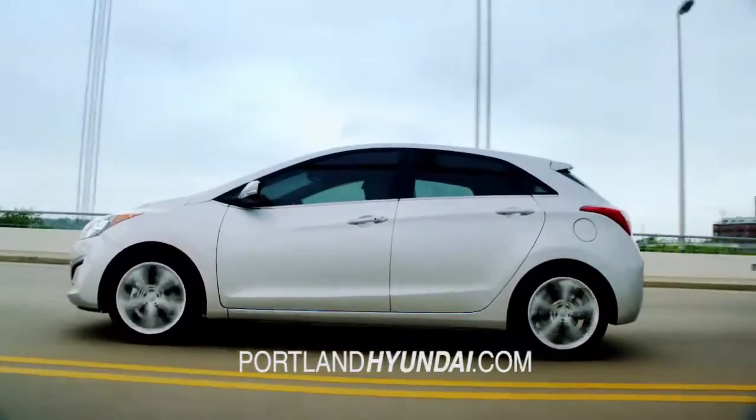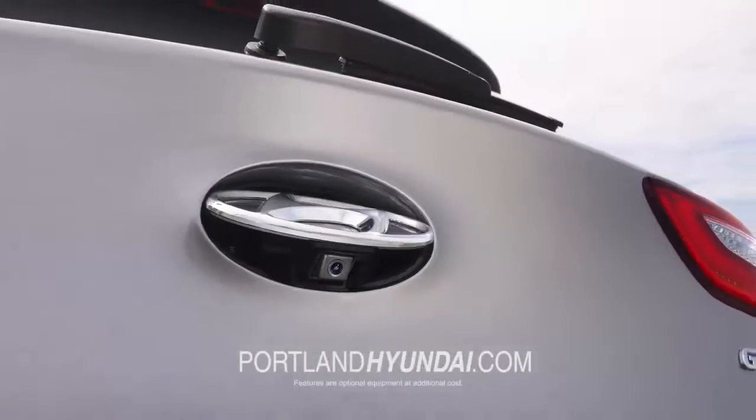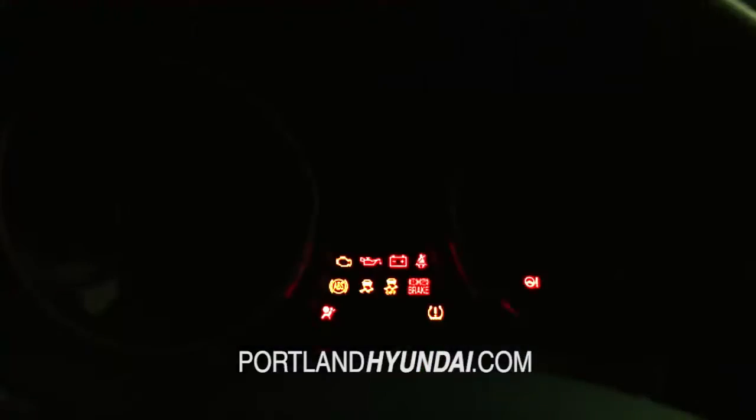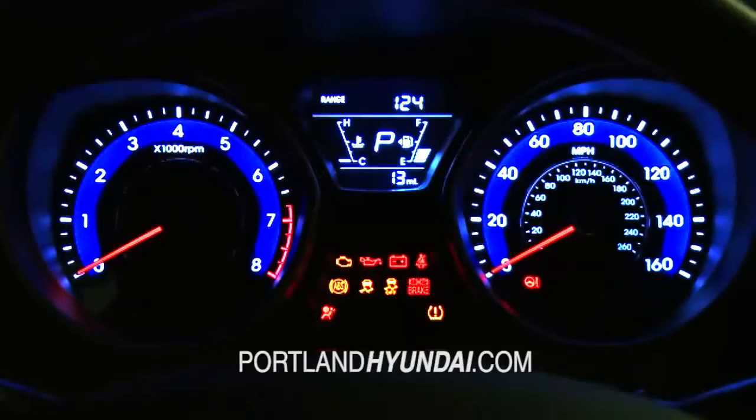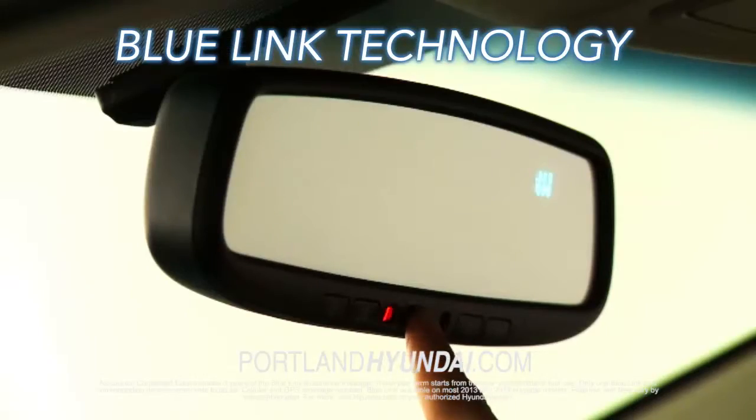Functionality meets flair, with the available LED taillights, panoramic sunroof, and hidden rearview cameras. If you are looking for technology, then you'll enjoy Hyundai's Advanced Blue League Technology right at your fingertips.